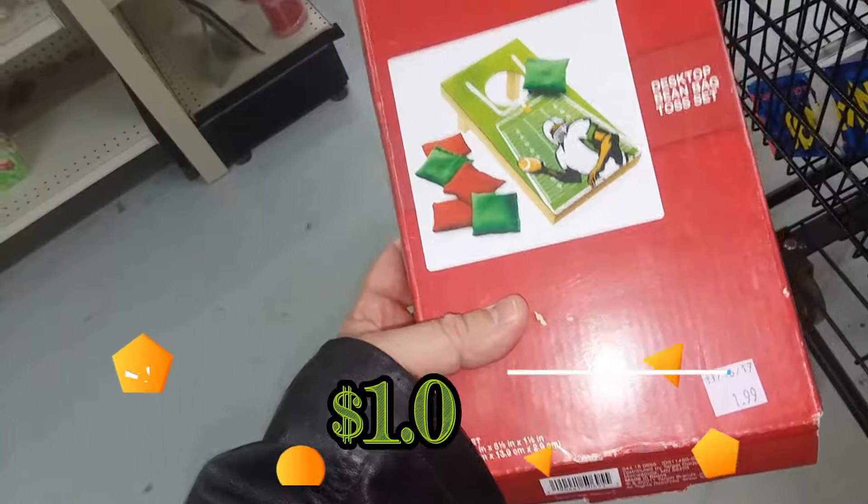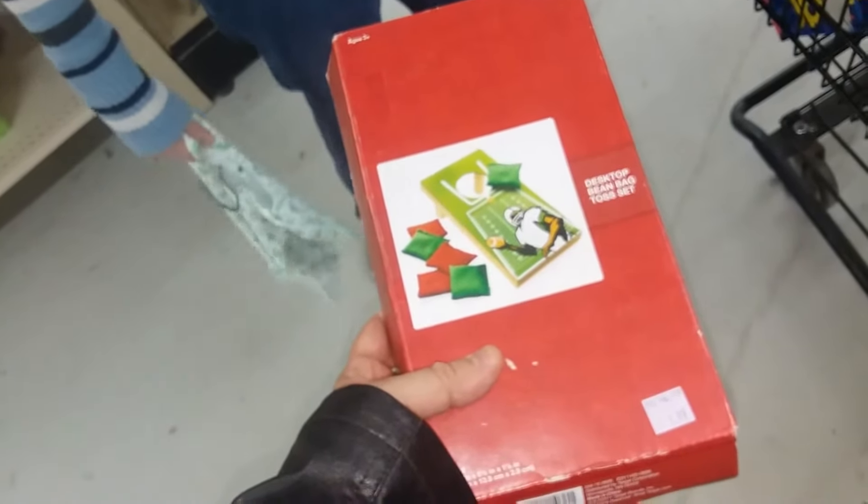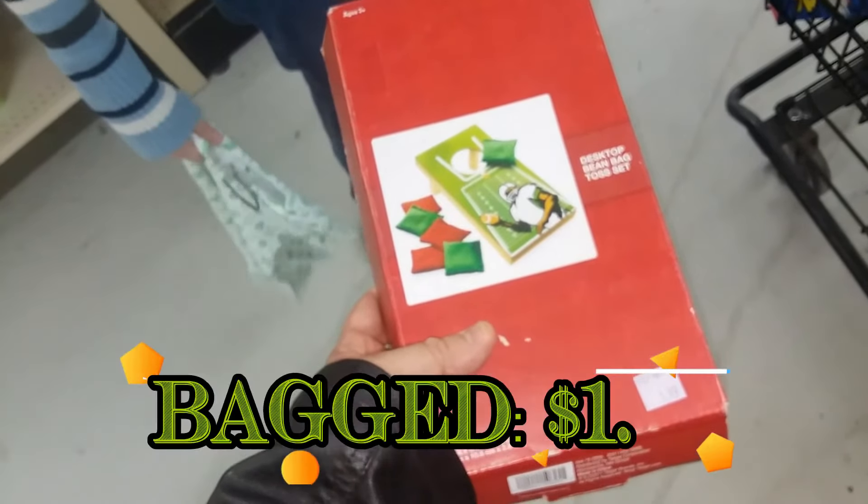Here we have a little Cornhole desktop game. This doesn't sell for much but I'm trying to sell a desktop game, so I'm going to try to sell this along with that one. I'll go ahead and purchase this.